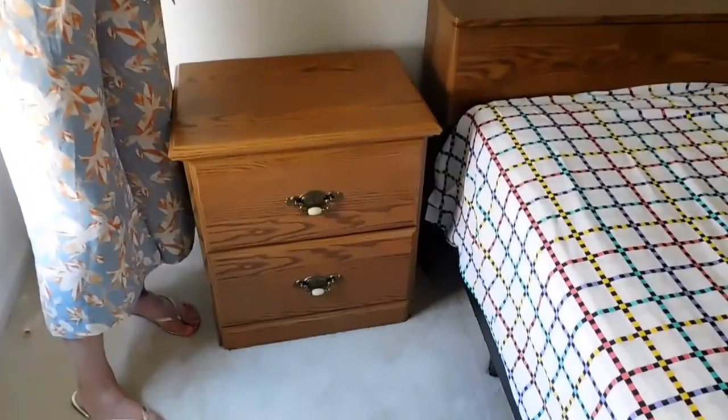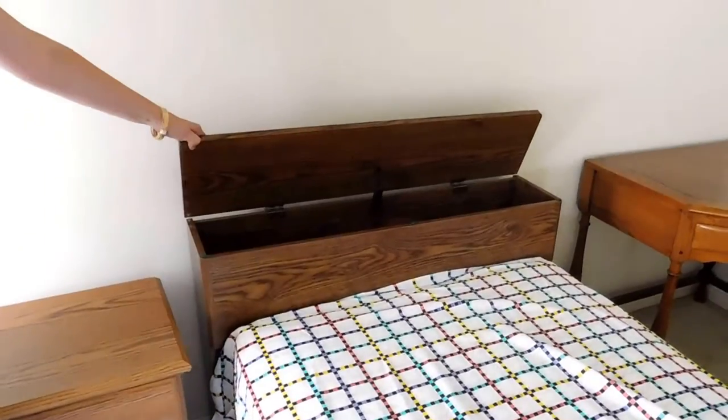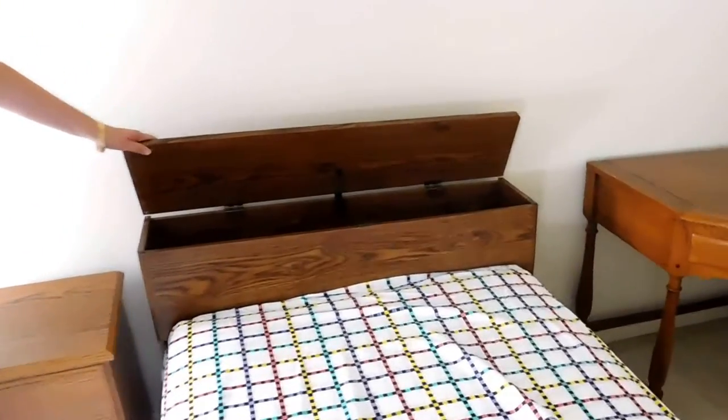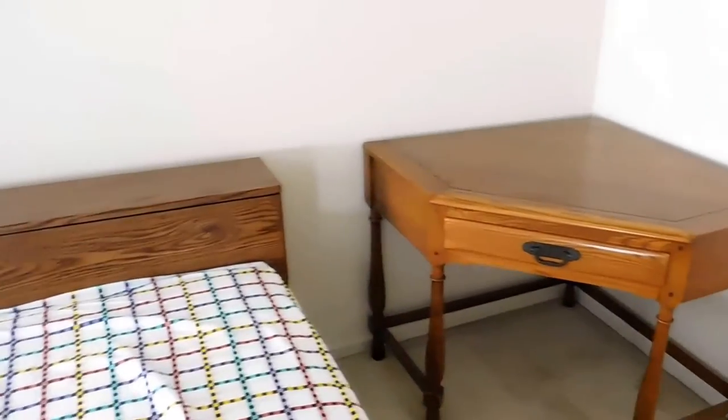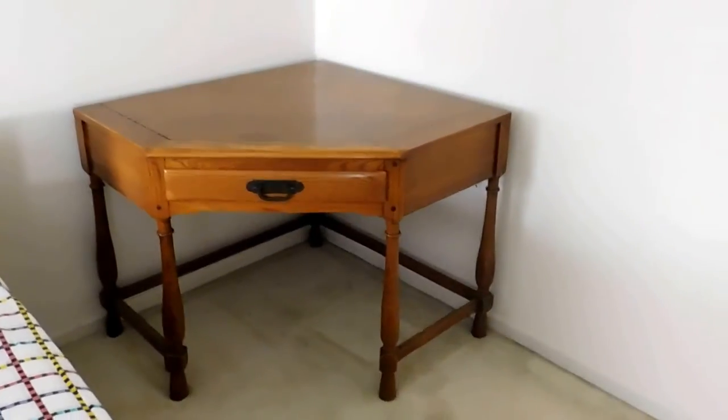The loft has a beautiful twin bed with a trundle by Sauder. The headboard has extra storage, and if you have a child with a twin bed, you know storage is always something you're looking for. This corner desk is by Countryside.